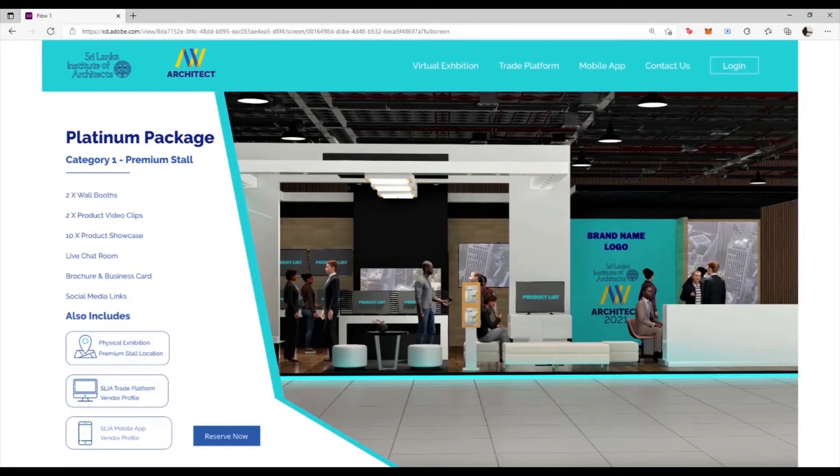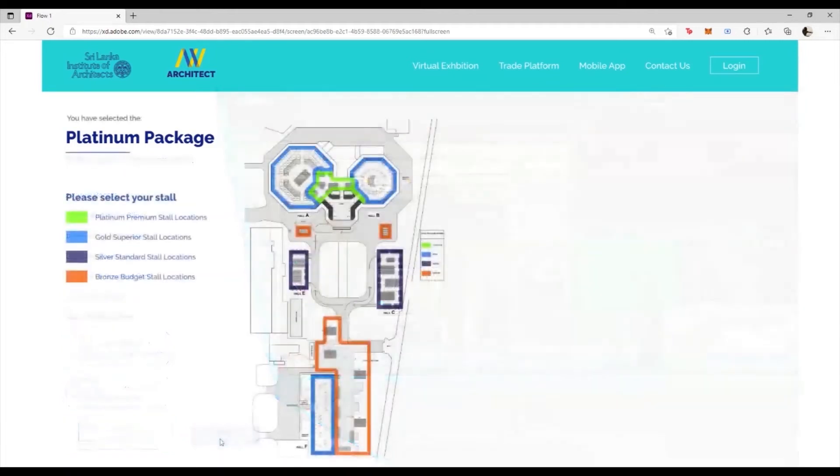The Platinum package also offers the user the ability to reserve a premium stall location in an upcoming physical exhibition. Moreover, exhibitors get a vendor profile on the SLIA trade platform as well as a vendor profile on the SLIA mobile app. To reserve a particular package, simply click on the Reserve Now button, and you will be shown the areas available for reservation in the upcoming physical exhibition. For the Platinum package, the premium stall locations are highlighted in green.